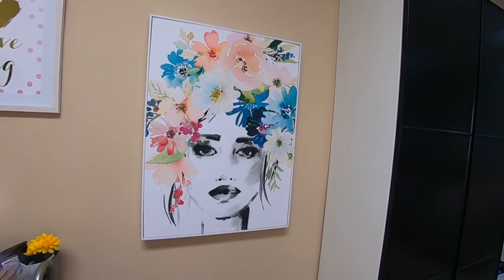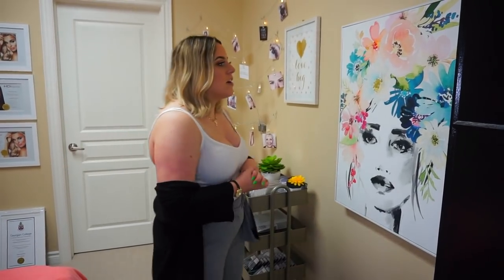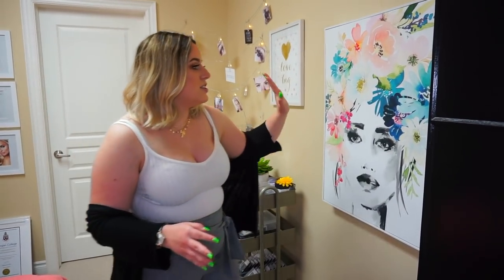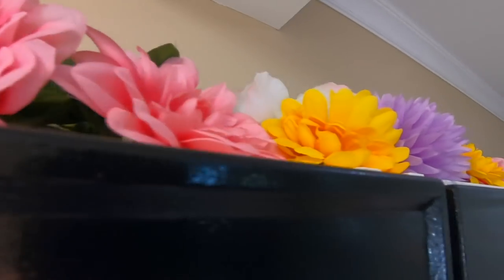Right over here is actually one of my favorite things in my studio. This is what inspired my merch as well as my business name, In Bloom Beauty. I walked into HomeSense and this was just staring at me — I was like, this is literally perfect, it's literally an in-bloom beauty piece. Right here is my storage cabinet with some flowers on top to make it look a little prettier.